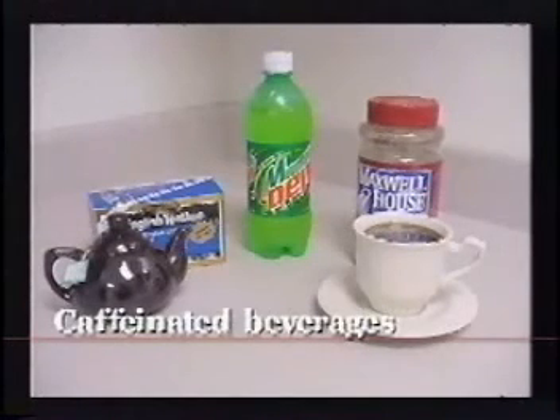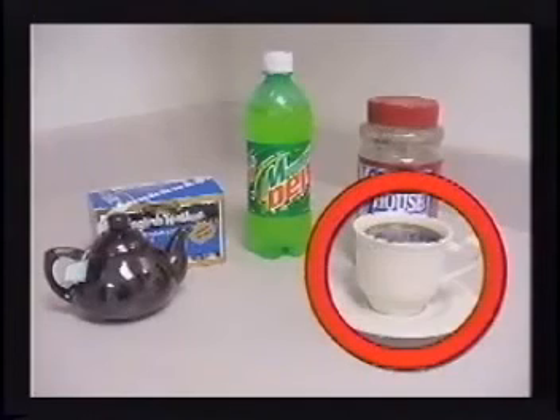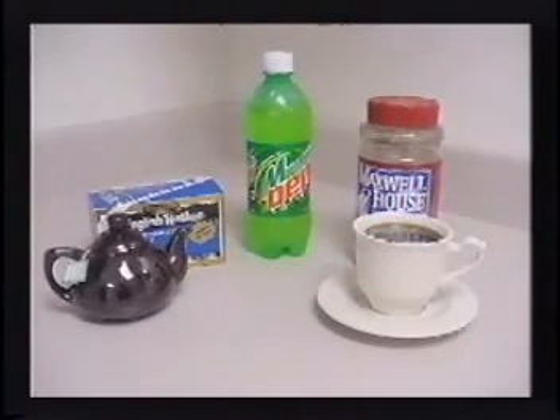A note about caffeinated beverages: there is caffeine in many beverages we take in, most notably coffee, but also in tea and many soft drinks. Caffeine will actually increase the amount of urine output. So if an individual who is already dehydrated receives caffeinated beverages, the amount of output will become even greater.